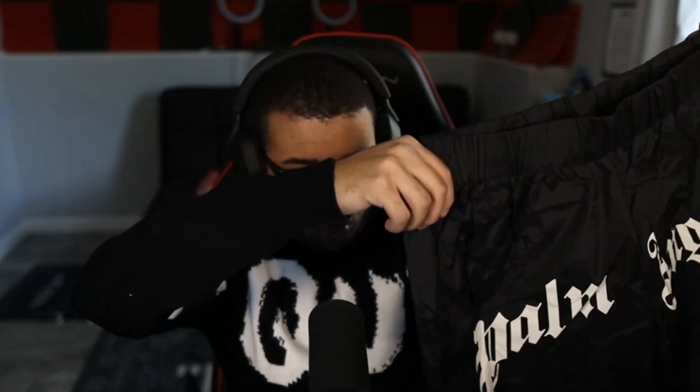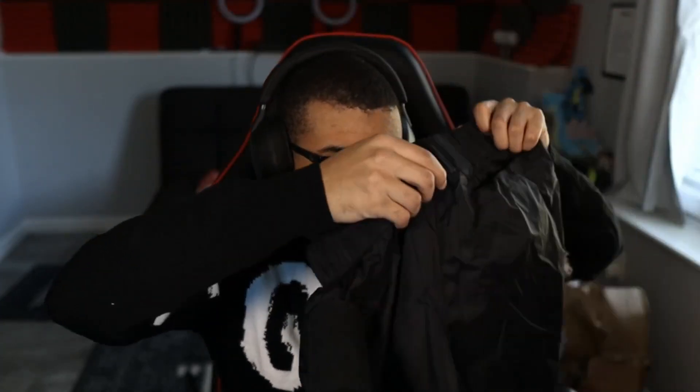For our next item, we have some Palm Angels shorts. I was hoping they'd be a different material but it kind of has that plastic bag or raincoat material. I'm not sure exactly what to call it, but you can picture it. I think they're pretty nice — I'm not sure if I'm going to wear them, but they're very very cool. I'm going to give these an 8 out of 10.